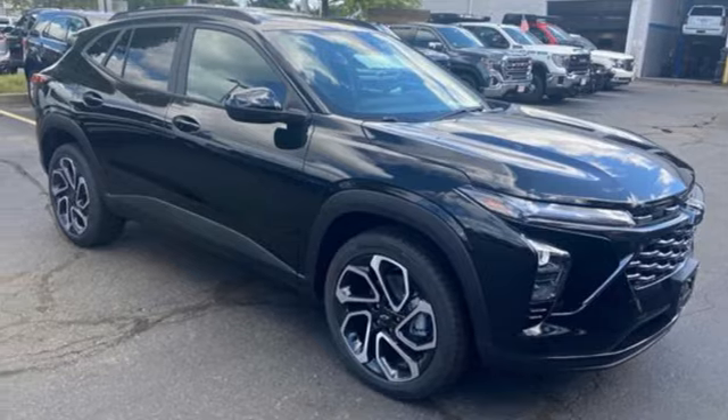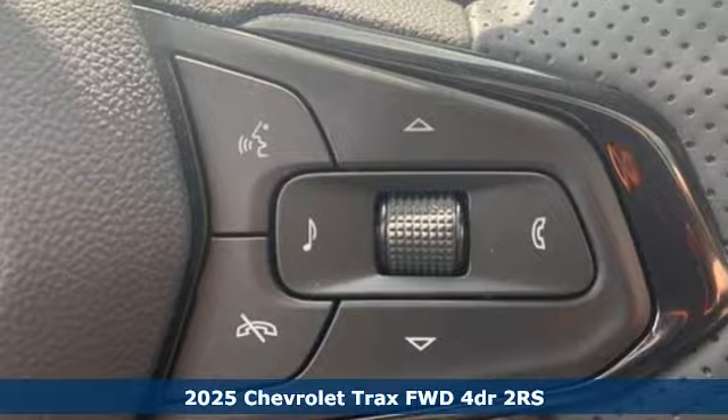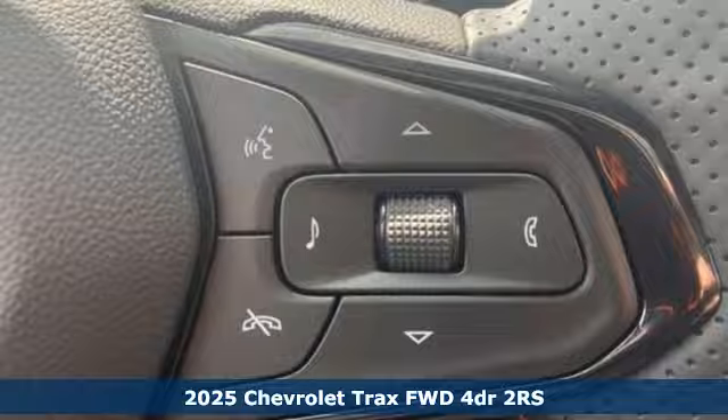Here's a new 2025 Chevrolet Trax. With its athletic design cues, this Trax adds curb appeal to every street.